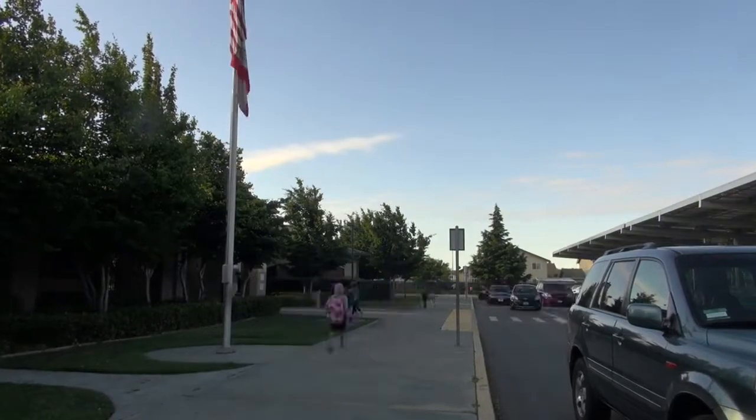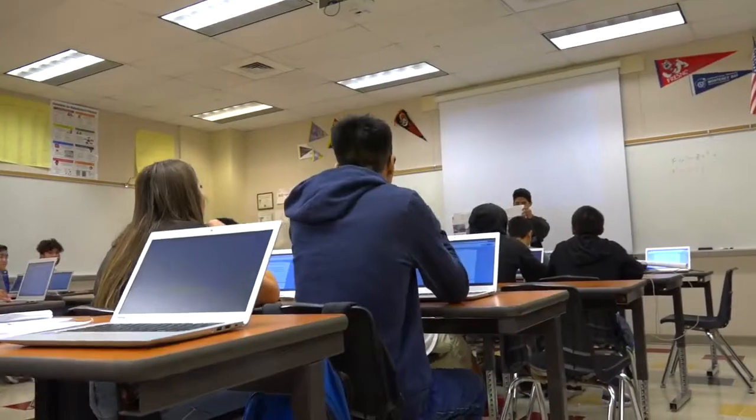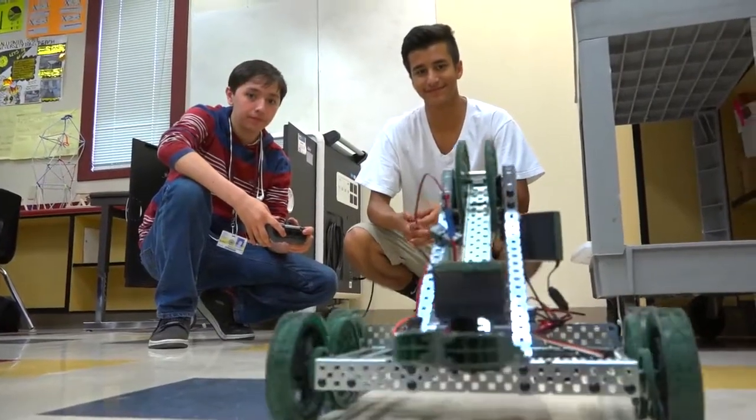When you have 53 schools serving nearly 40,000 students, it's sometimes difficult to know where to prioritize your facility budget. Welcome to Stockton Unified School District in California, where we've launched a five-year plan to improve our facilities so we can provide a world-class learning experience for our students.